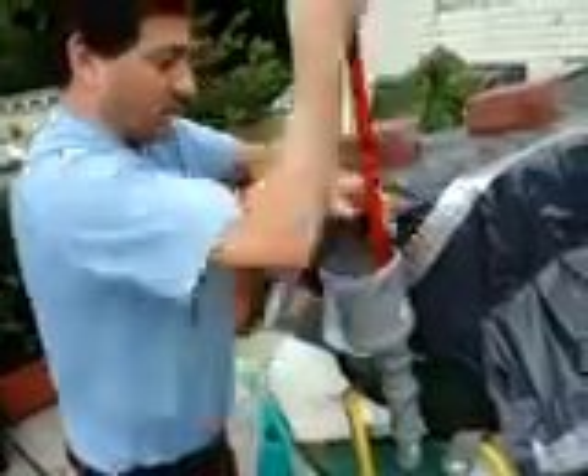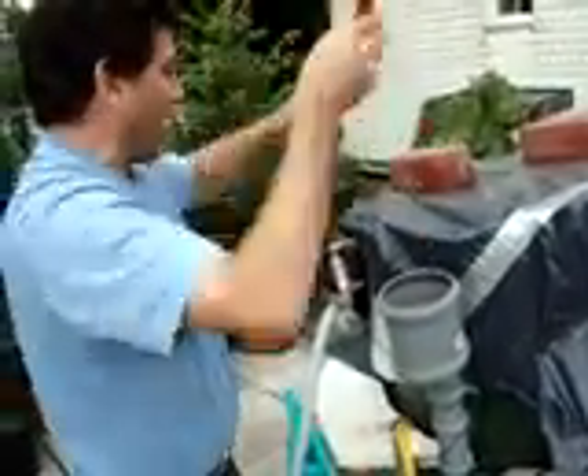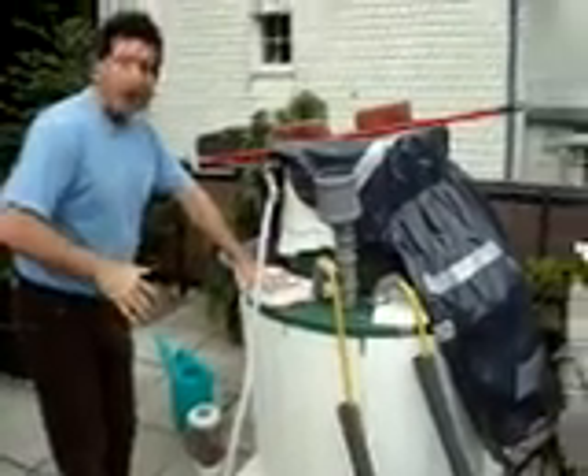And we can continue to grind some of this stuff up. We have a plunger that helps push it down, and it goes down into the bottom. What's happening is that all the food waste is going down a pipe and into the center of the digester, and what that does is feeds the bacteria.